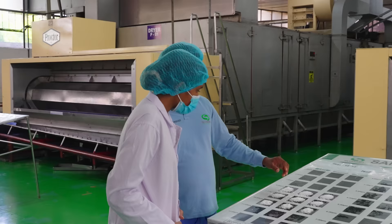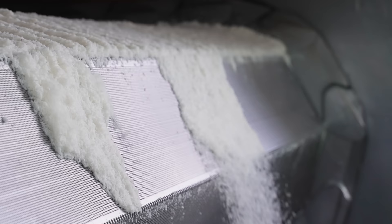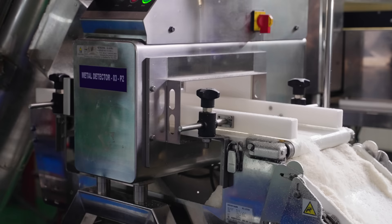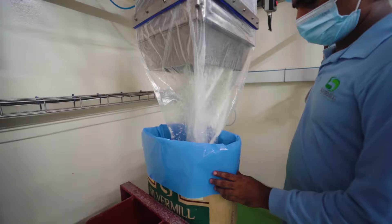We are now at the dry section of the coconut factory. This is another instance where Silver Mill pioneered in the industry, specifically by installing continuous dryers for the first time in the country in 1980. The purpose of this process is to reduce the moisture content, which increases shelf capability, making it a self-stable product.